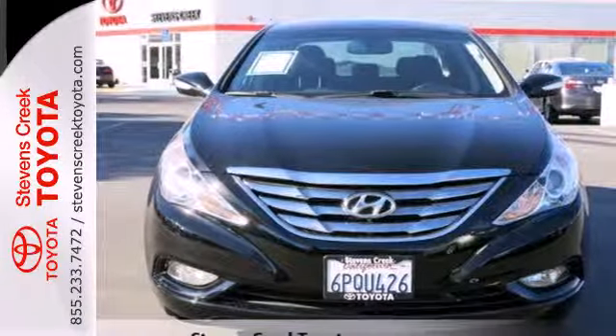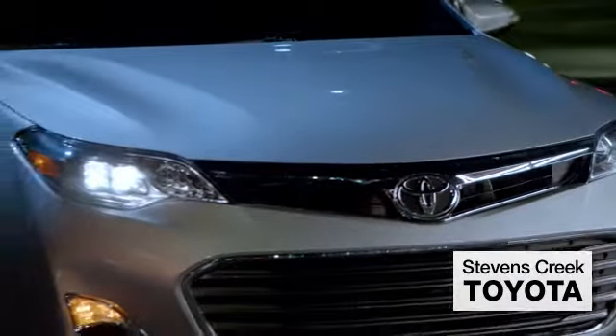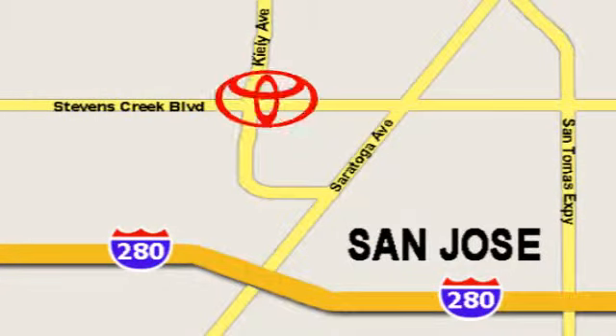Experience it for yourself today. Come experience the fast, efficient, friendly service at Stevens Creek Toyota. We're easy to find on the corner of Stevens Creek Boulevard and Kiley Points.